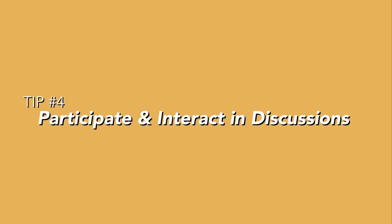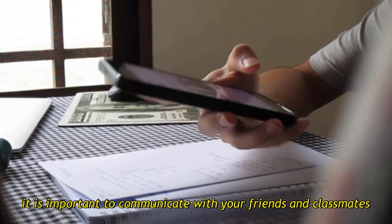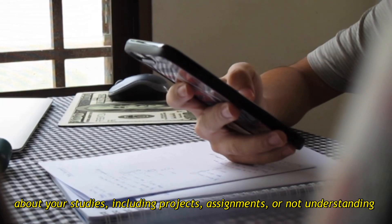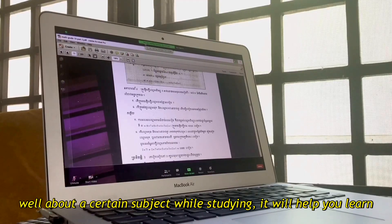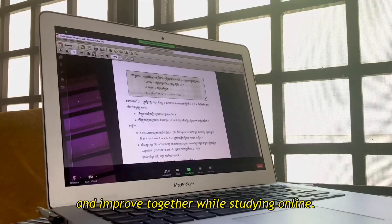Tip 4: Participate and interact in discussions. Whether it's through a phone call, text, or video chat, it is important to communicate with your friends and classmates about your studies, including projects, assignments, or not understanding well about a certain subject while studying. It will help you learn and improve together while studying online.